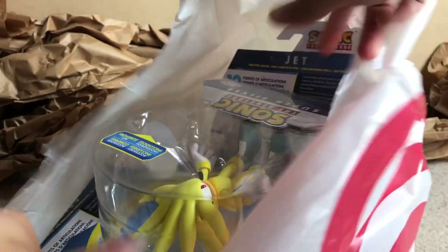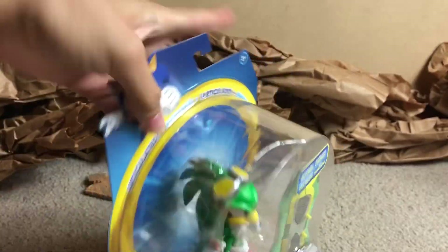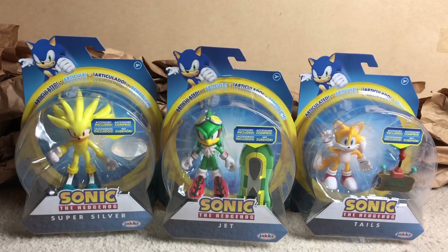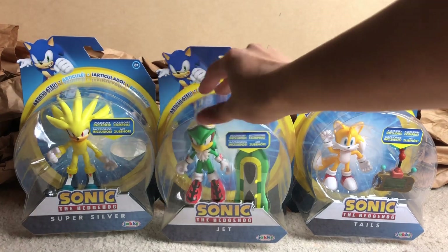So my mom went to Target, and I know a lot of you have been looking for this guy — look who it is, it's Jack the Hulk! Hey everyone, Rigel2 here, and today I'm going to be doing something I have not done in a while: an unboxing video!